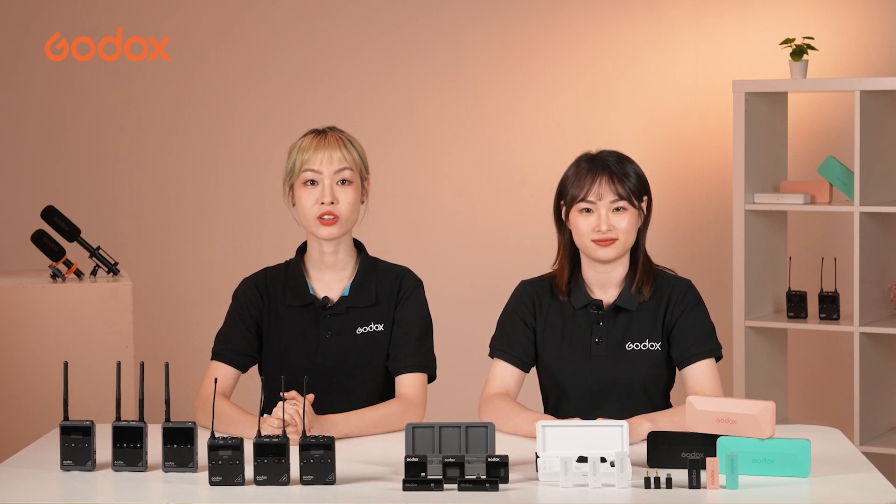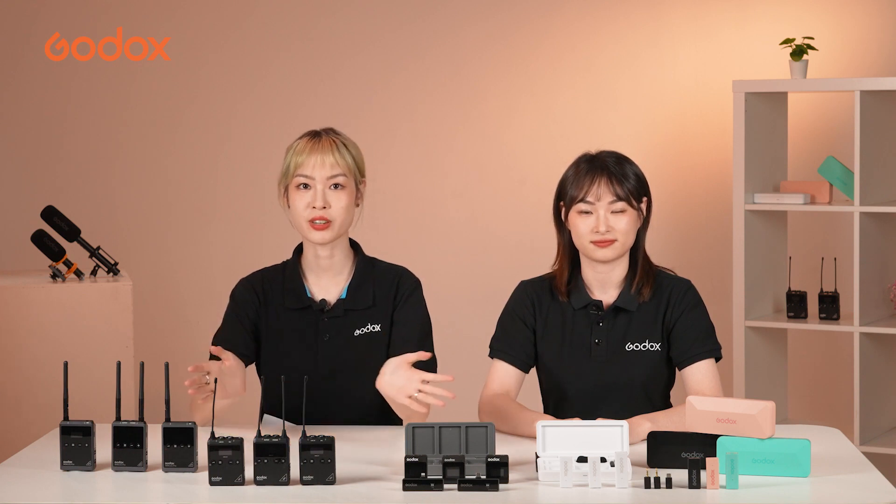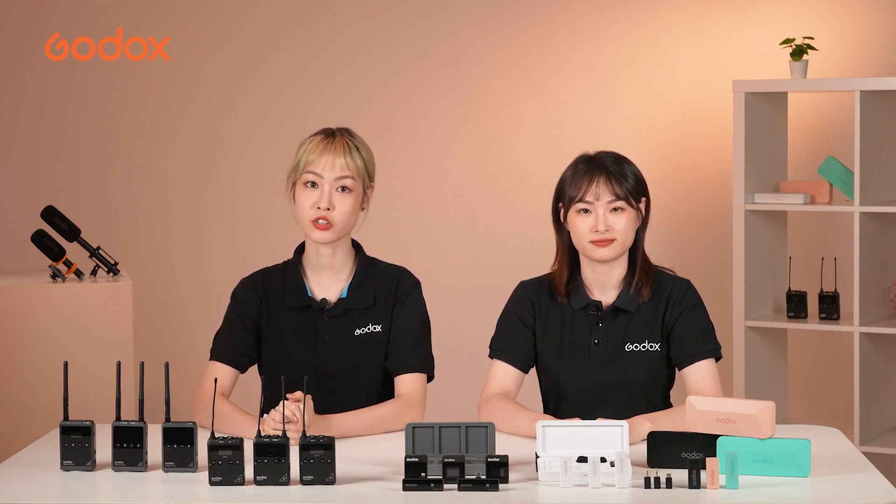You may notice that we currently launched two new products. When it comes to wireless microphones, there are tons of choices, and you may find it hard to choose.